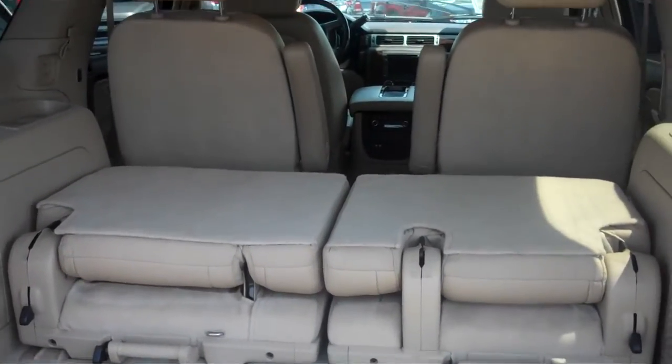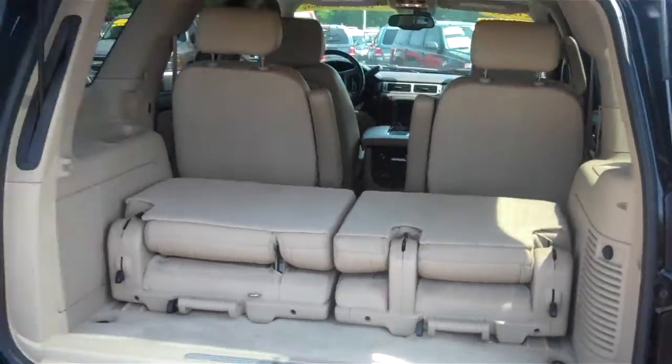Plenty of room if you need to take out the seats as well. Again, automatic tailgate.